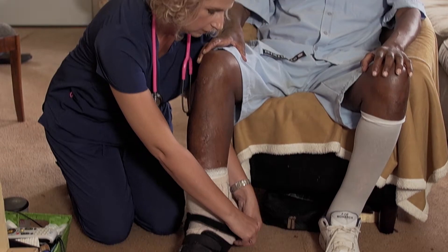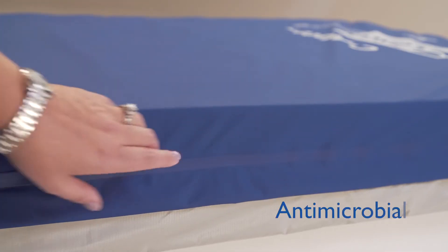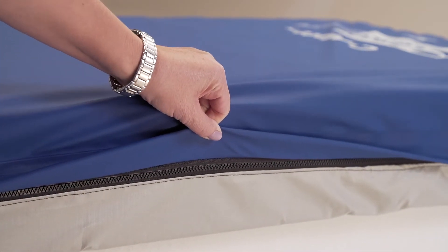He had recurrent infections. The fabric on this particular Prevention Plus mattress is antimicrobial, so if any drainage or anything would happen to get on the mattress, it's going to kill the bacteria immediately, so it helps prevent more infections in the future.